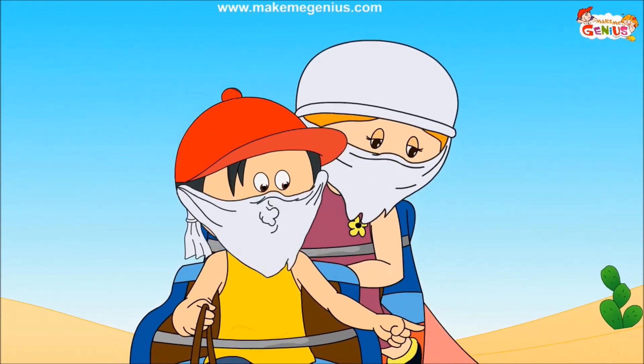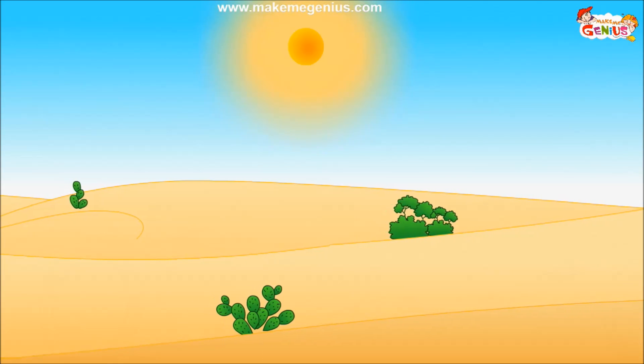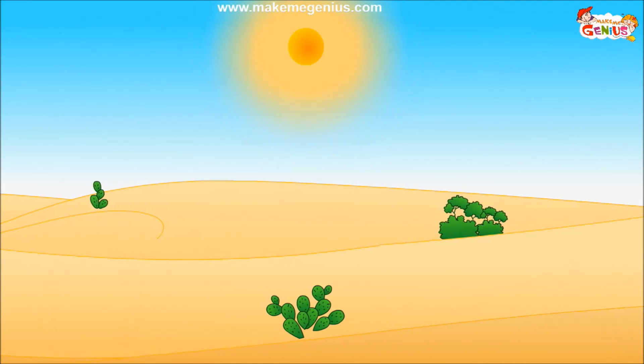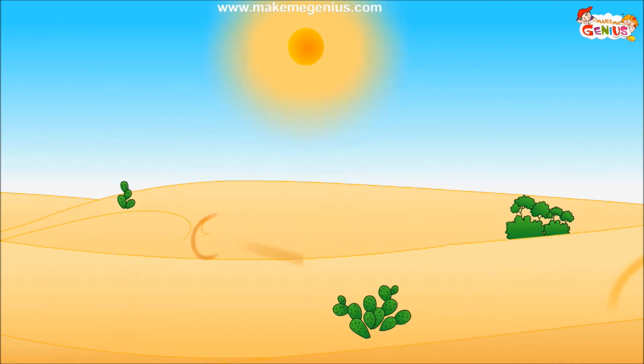Look, there are very few small plants here. Yes, these are cactus plants. These can store water inside them so that they can survive in long, dry and hot weather.